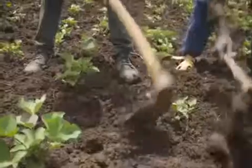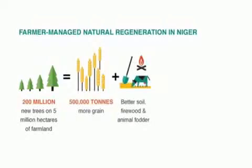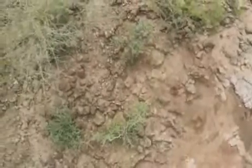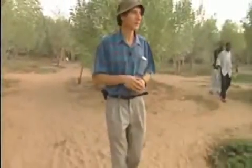One of the main regenerative initiatives restoring 5 million hectares of land in Niger is Farmer Managed Natural Regeneration, known as FMNR. FMNR is a low-cost land restoration technique used to combat poverty and hunger amongst poor subsistence farmers by increasing food and timber production and resilience to climate extremes. FMNR started in 1983 in Niger, pioneered by Tony Rinaldo, an Australian agronomist widely known as the 'forest maker,' who discovered and put into practice a solution to the extreme deforestation and desertification of the Sahel region.